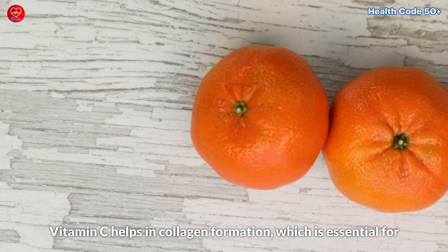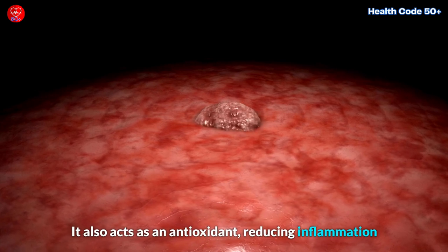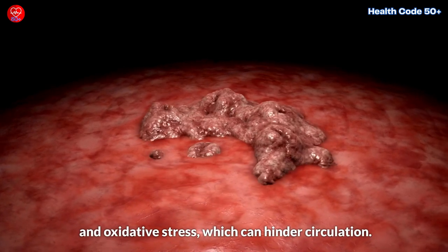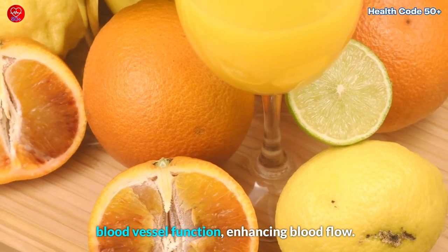Vitamin C also acts as an antioxidant, reducing inflammation and oxidative stress, which can hinder circulation. Additionally, citrus fruits contain flavonoids that improve blood vessel function, enhancing blood flow.